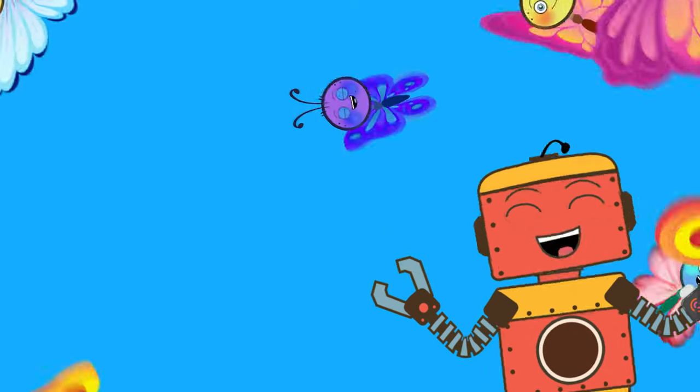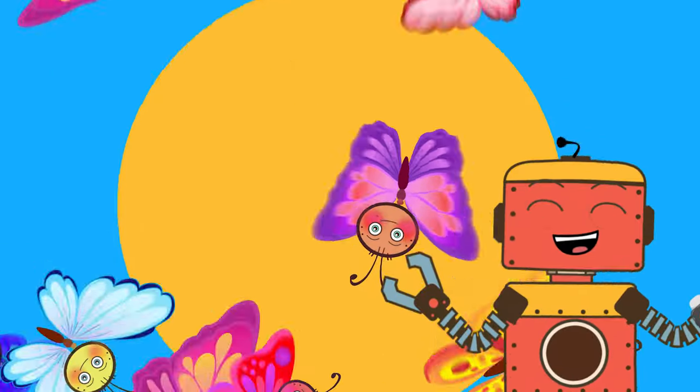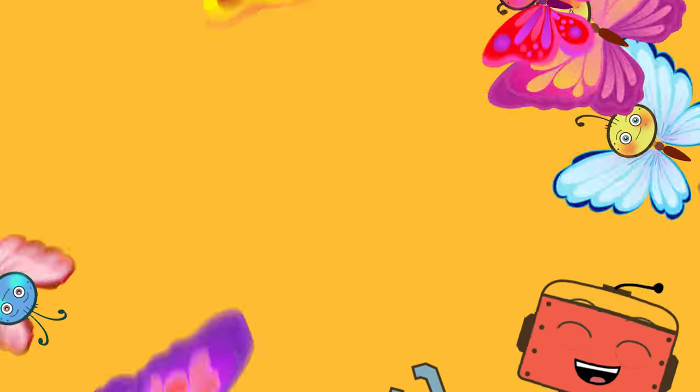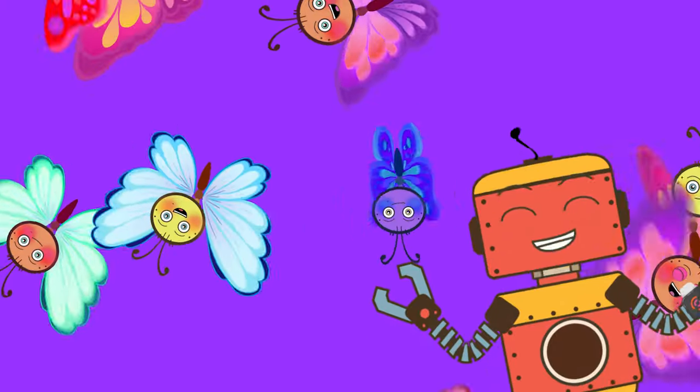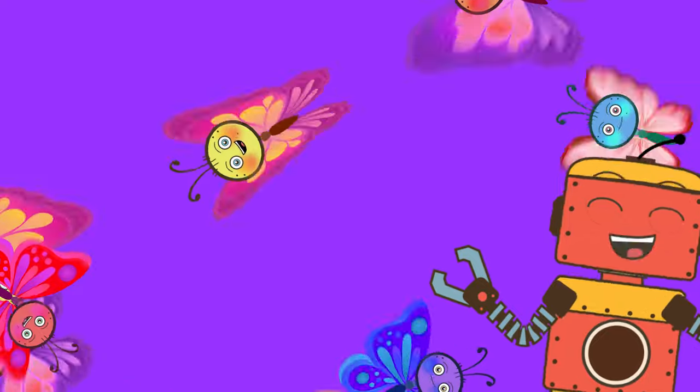Butterfly, butterfly, it's really cute and so polite. Butterfly, butterfly, it loves to spread its wings and fly. Butterfly, butterfly, if you see one don't be shy. Butterfly, butterfly, it has a really interesting life.